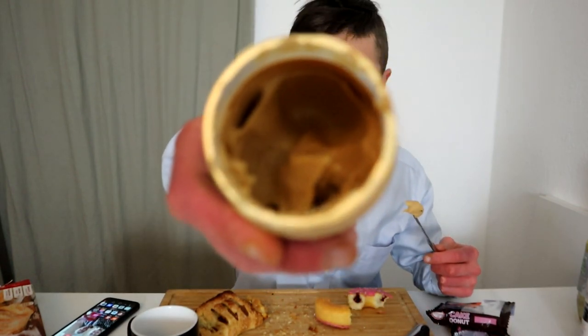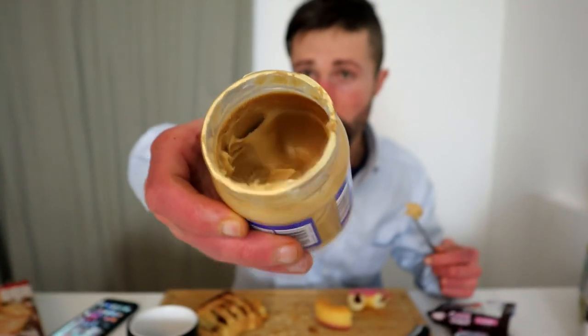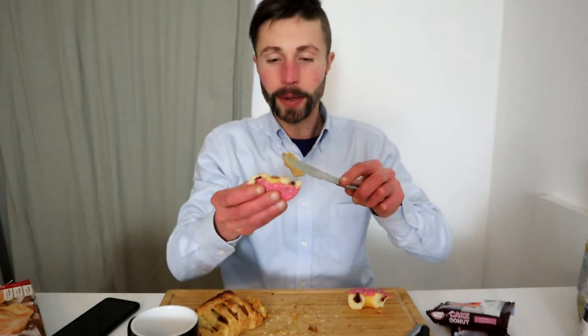I've used almost half the jar — the jar is 350 grams, so I'll track it as 150 grams. Let's try the doughnut with some peanut butter — a peanut butter and jelly doughnut. It works, for sure — peanut butter and jelly — but not too much peanut butter because it will be too overpowering.